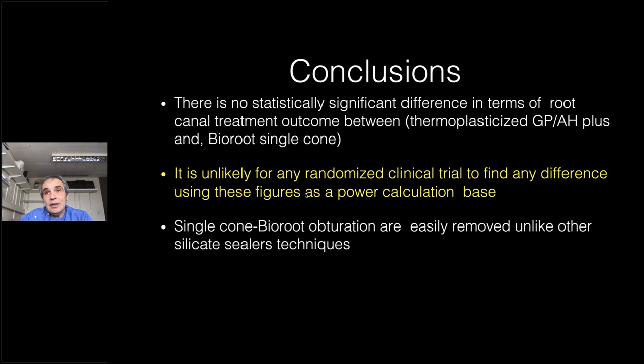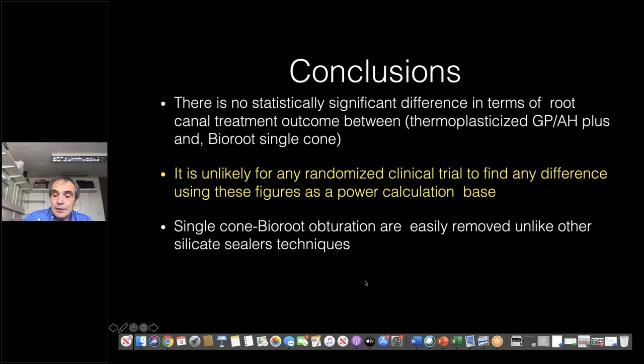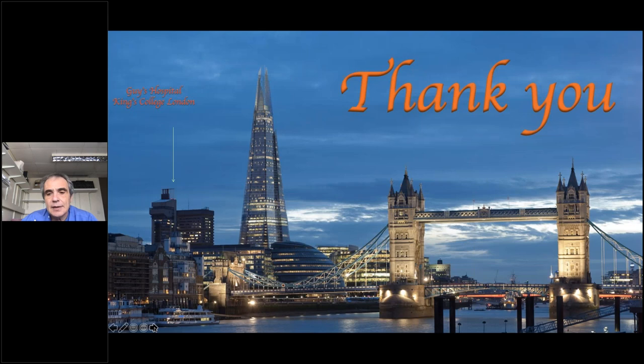This study gives quite significant information for the use of these sealers. Thank you very much for your attention — if there are any questions, I'm happy to answer. Yes, we do have some questions, Professor.